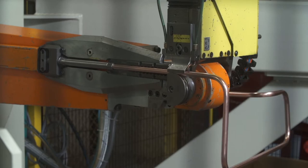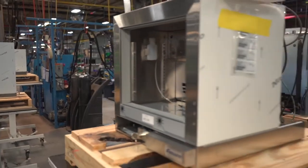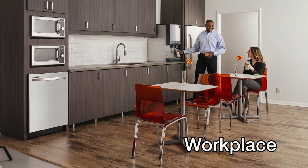For almost 75 years, Follett Products LLC has been designing and manufacturing high-quality, innovative products for the food service, workplace, and healthcare markets.